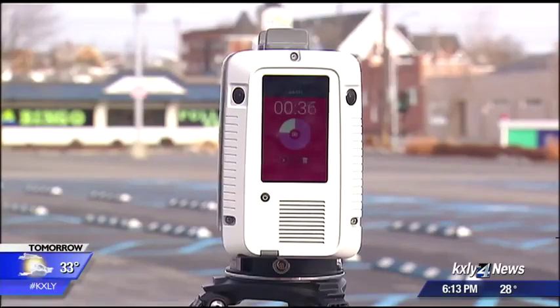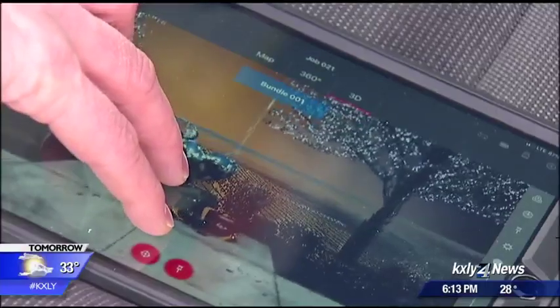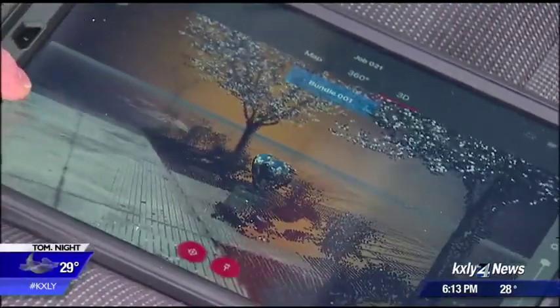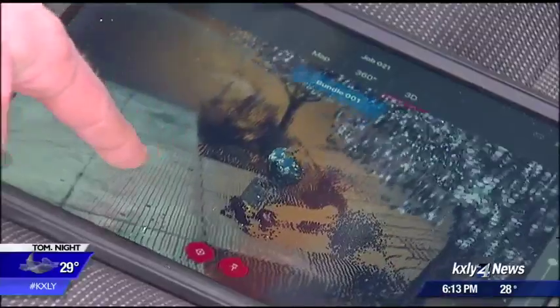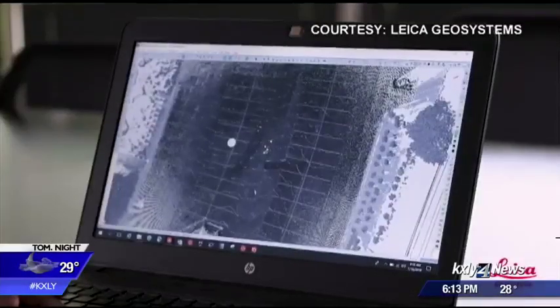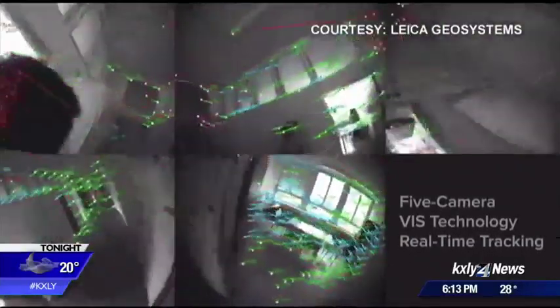But this scanner does more than take photos and measurements — it builds a three-dimensional map which investigators can study months or even years after a crime occurs. It can be used in any major crimes case or collision investigation, anything that detectives may need more in-depth photographs and measurements for.